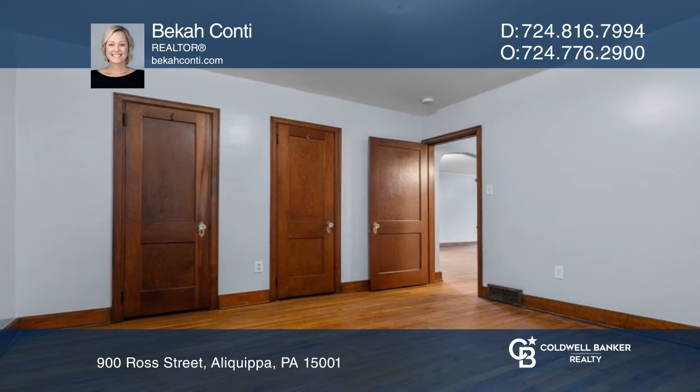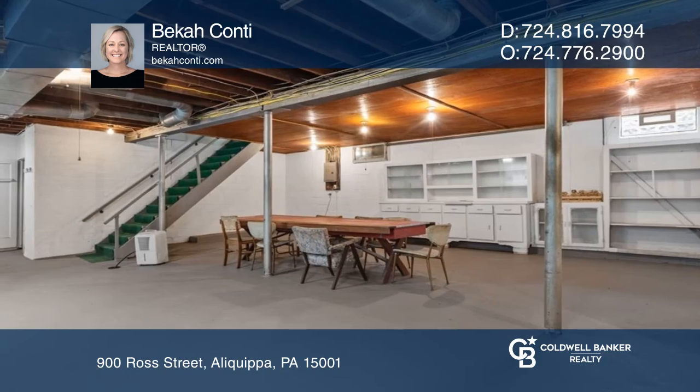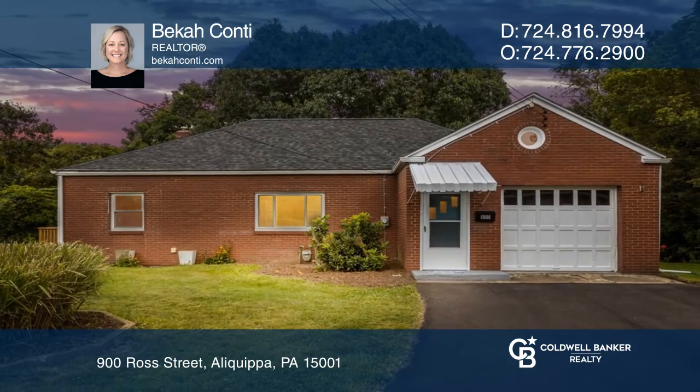Enjoy the feeling of seclusion while still being close to city conveniences. Take the first step to buying your new home by calling Becca Conti.